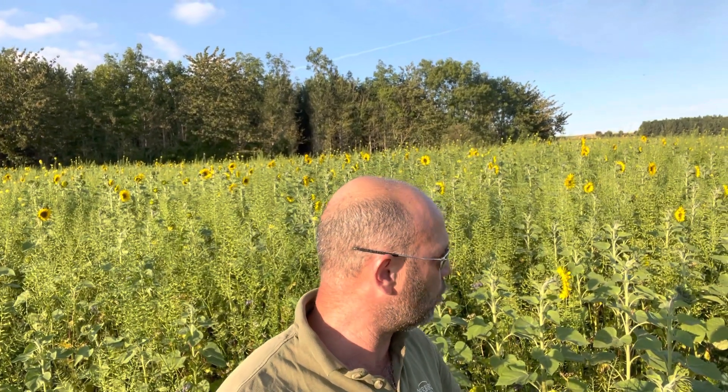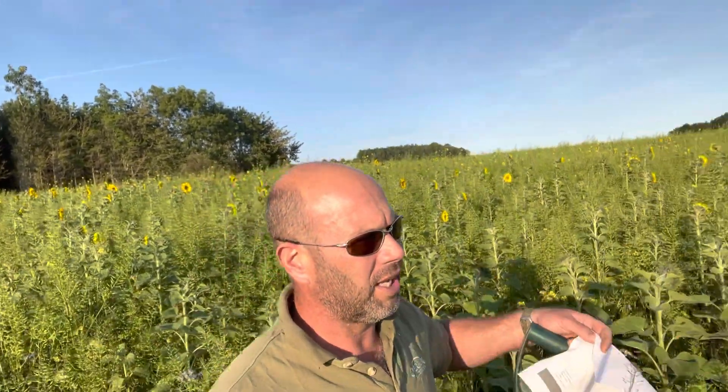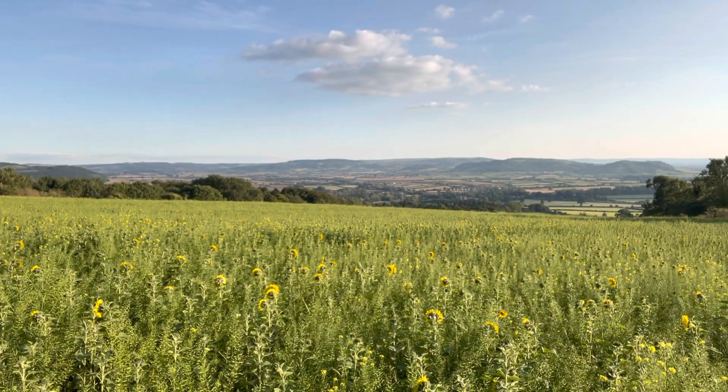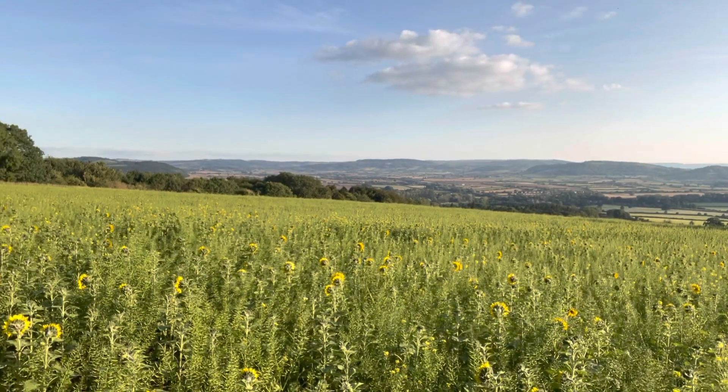But if you look at the sunflower stalks and the mustard in here, there's quite a large level of lignin now, so actually those nutrients are locked up. Which is really important when you look at the slope going down the hill here — the fact that we've got nutrients locked up and stable soil means we won't get any soil erosion from this field.